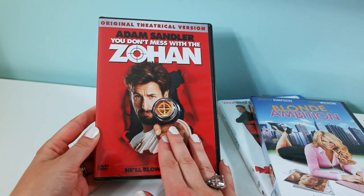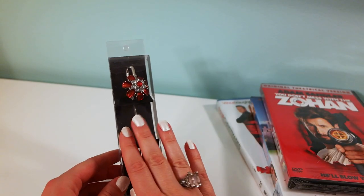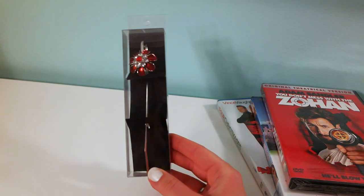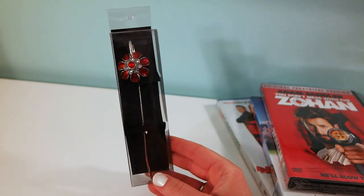Not sure what this is — it's the original theatrical version — but it's with Adam Sandler: You Don't Mess with the Zohan. I'm also really excited about this super cute bookmark. When you want to remember your page you just put it in there — I thought it was really pretty.